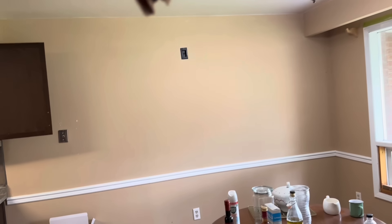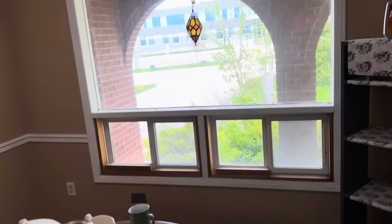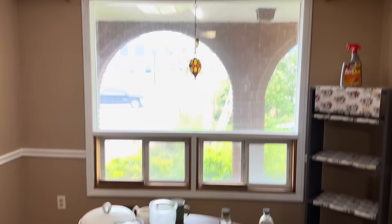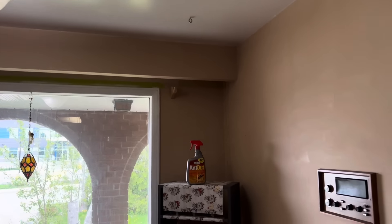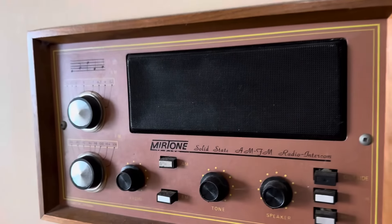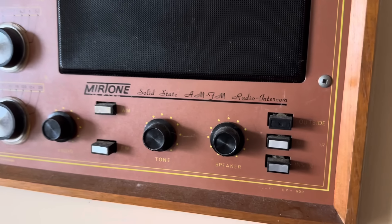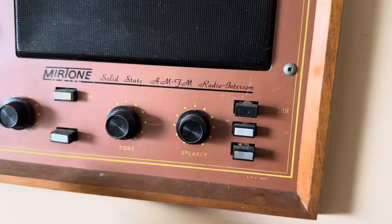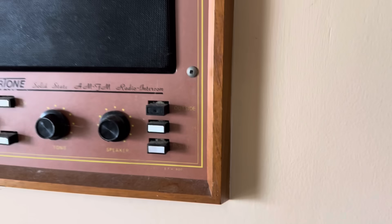We'll head into the kitchen area. There's the kitchen table with some stuff left behind. The power still works — the lights are still on. There's a Mirror-Tone intercom. I wonder if it works — I don't know how to turn these on, but that's cool.